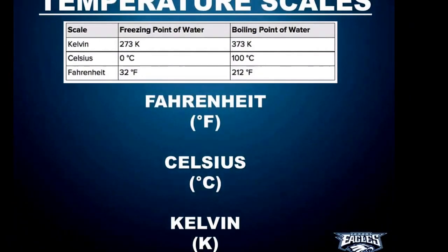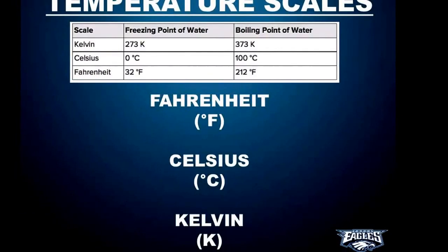Temperature is measured using three different scales. Most of us probably know the Fahrenheit scale the most, at least if you live in the United States. Water freezes at 32 degrees Fahrenheit and boils at 212. If we change to Celsius, it would be 0 and 100 degrees Celsius. Kelvin is 273 and 373. The numbers are different, but they mean the same thing — they're just different scales.